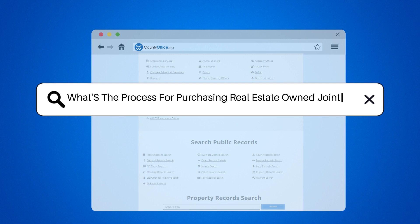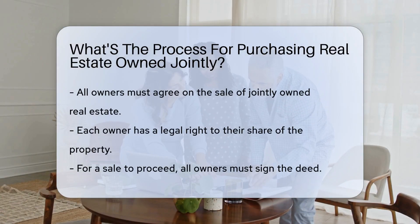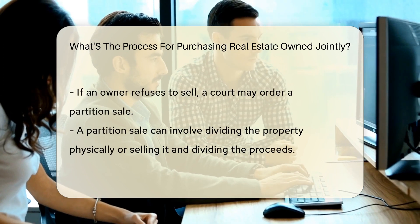What's the process for purchasing real estate owned jointly? When purchasing real estate owned jointly, all owners must agree on the sale. Each owner has a legal right to the property. To sell, all owners must sign the deed.